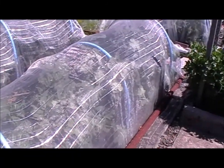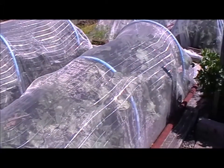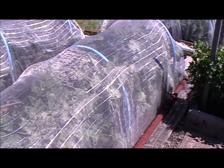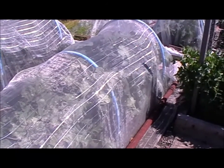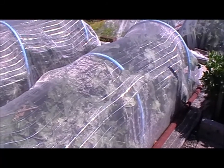The purple sprouting broccoli has kind of reached the top of the mesh now — you can see it's pushing up against the mesh — so what I'll probably do is take that off. I've got some BT, so as soon as I see any caterpillars I'll just spray with the BT, and hopefully that will control cabbage white.